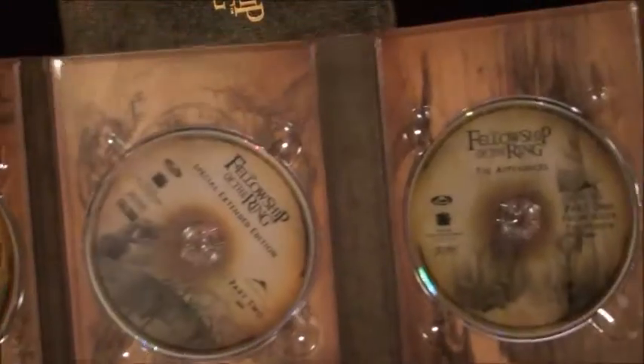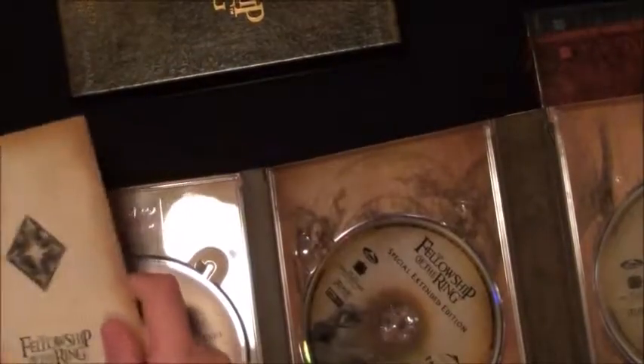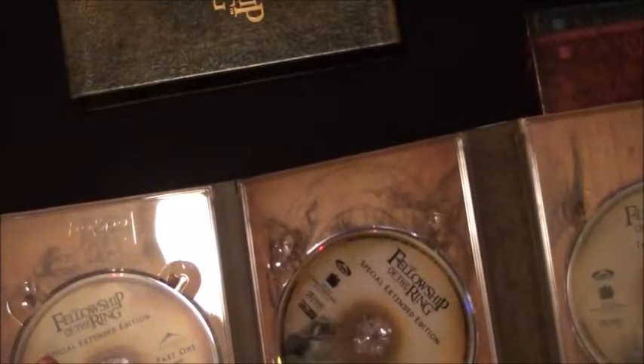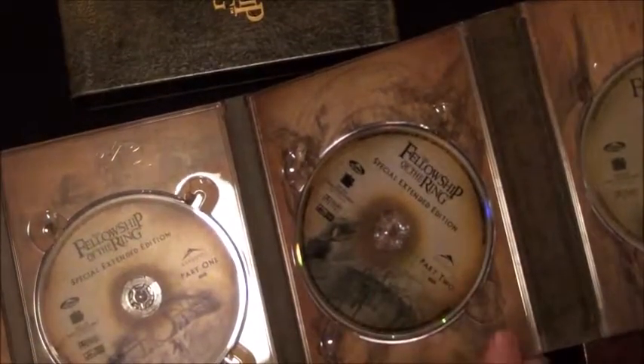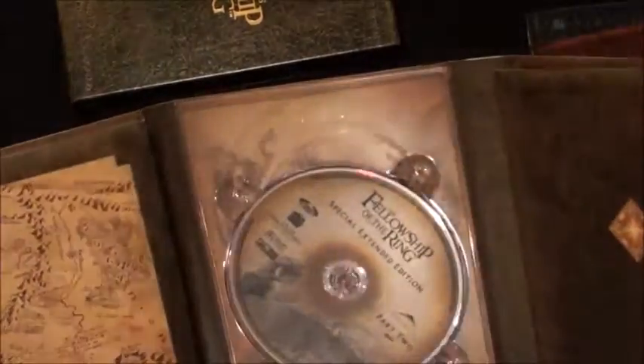The film is spread across two discs due to DVD capacity. They still include a booklet. You also get this little branching tree diagram explaining the appendices and bonus features in a Disney-style guide. You get part one and part two of the film, appendices parts one and two, and a partial map of Middle-earth.